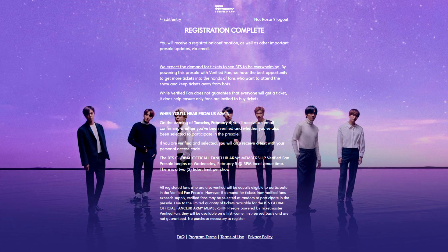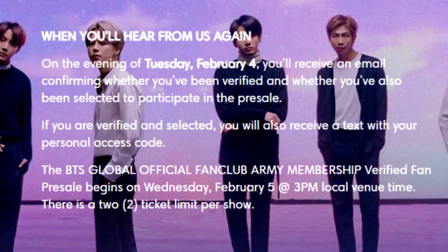Now I'm going to answer general questions about both of these options, starting with the global fan club. Once you're registered, on the evening of Tuesday February 4th you'll receive an email confirming whether you've been verified and also if you've been selected to participate in pre-sale — so not everyone who registered will be selected. Pre-sale will then begin on February 5th at 3 PM local venue time.